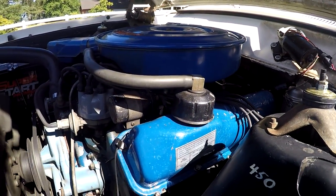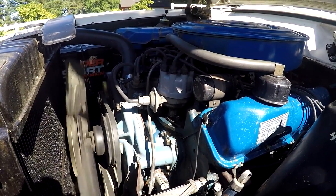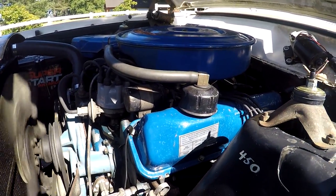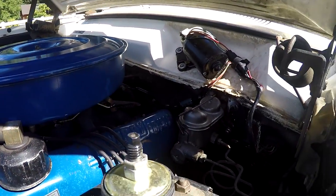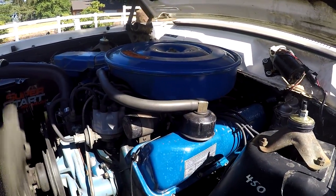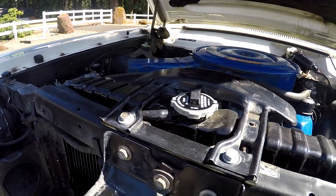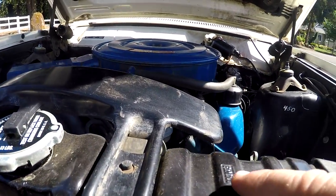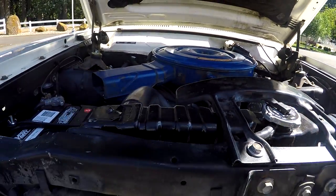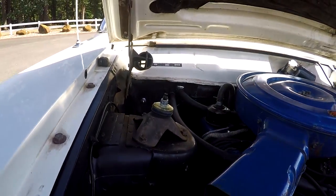We did put valve cover gaskets on it. Before I got it, they put a water pump on it a long time ago. We did put a new master cylinder on it, built the brake cylinders, and flushed the system. This radiator was redone and flushed — it's the original radiator and you can see the Ford MoCo stamp on it.